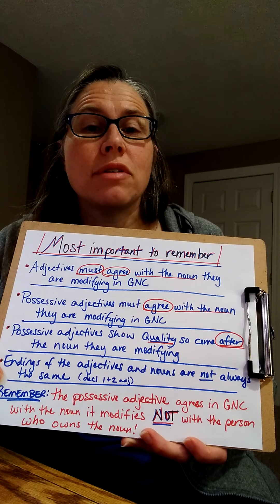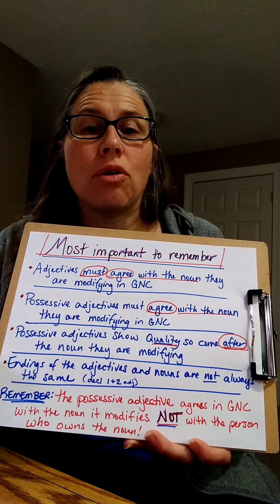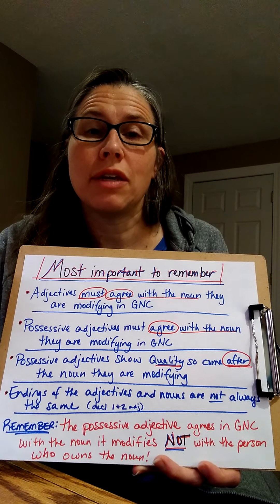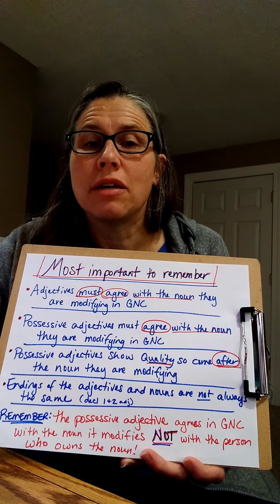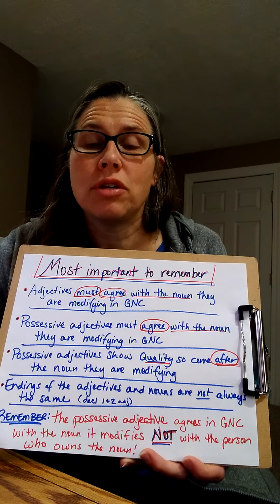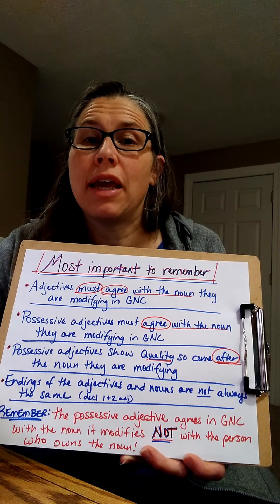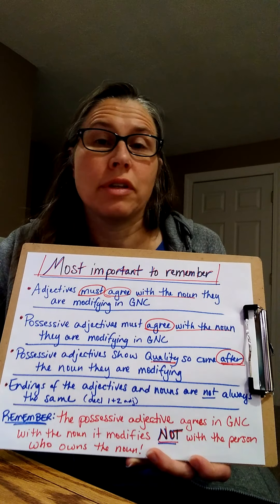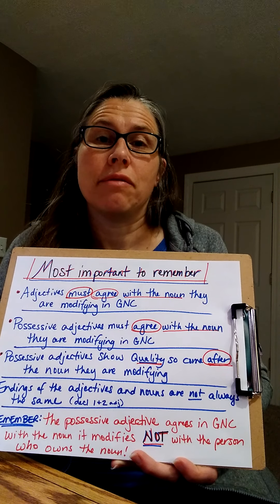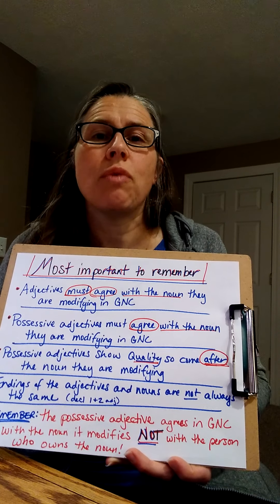Endings of the adjectives and the nouns they are modifying do not always match — they are not always the same. They are matching in gender, number, and case, but not always with the same ending. That's because these personal possessive adjectives use first declension endings for anything feminine, and second declension endings for the masculine and neuter. You've just learned fourth declension nouns, so if you have a third or fourth declension noun being modified by an adjective, you would be putting a first or second declension ending on it. That's why the endings don't always look the same.